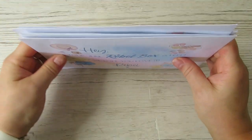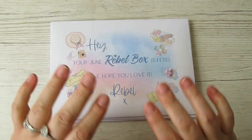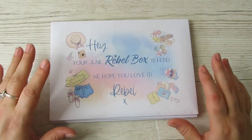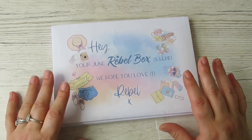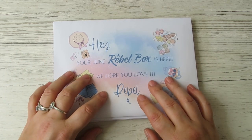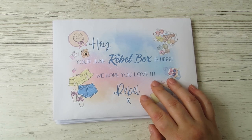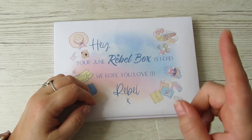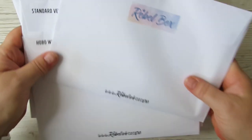Today is Rebel Ink day! She was a bit behind this month - life got on top of her as it does all of us. She's getting extra help and support from her lovely husband now, and she appreciates your patience, as do I.